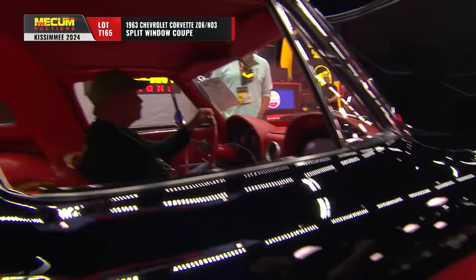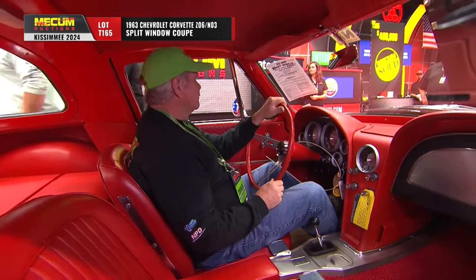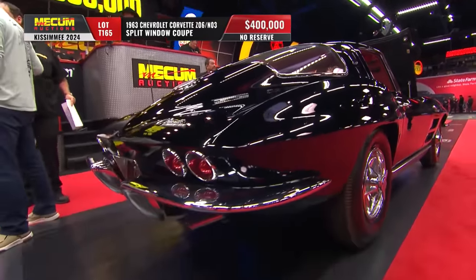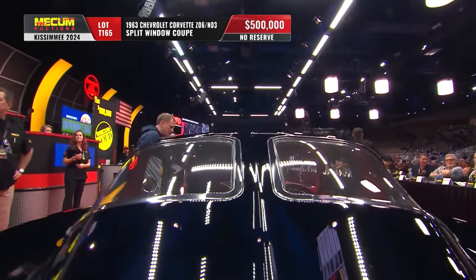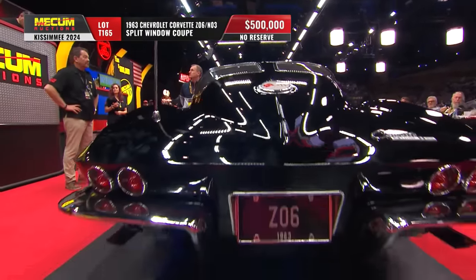It's a 1963 Corvette Z06 N03 split window coupe, selling with no reserve. Why is this car so special? Well, color — tuxedo black, red interior — Z06, the performance package. It includes a 360 horsepower fuel injected 327.